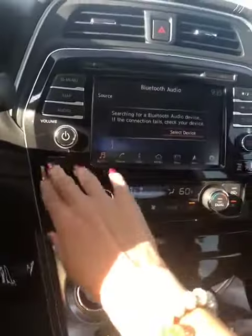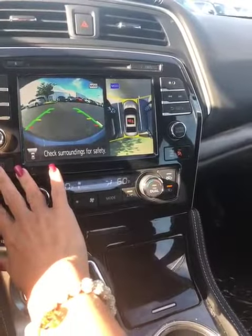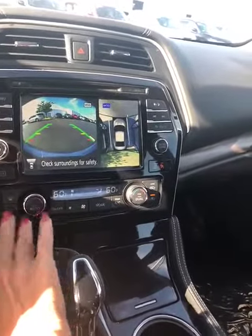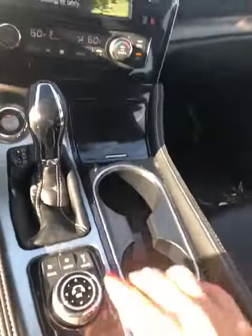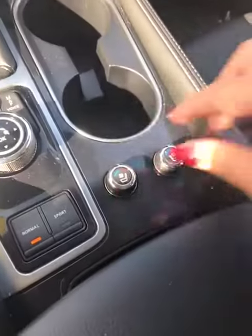It comes with a backup camera, a round-view camera, and has a lot of great safety features. It has dual climate control, and a turn dial here for your menu in normal mode and sport mode.